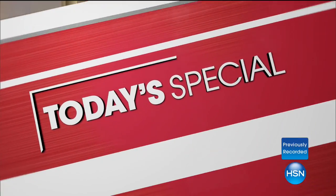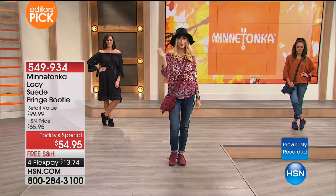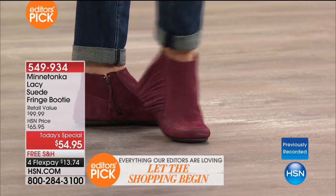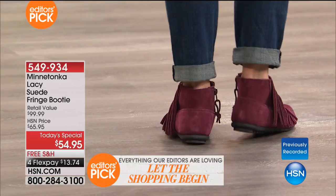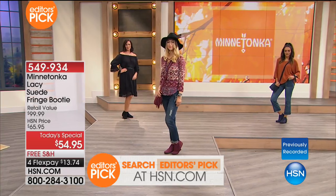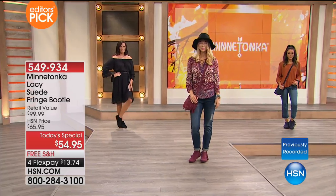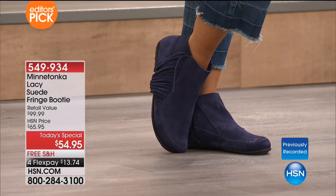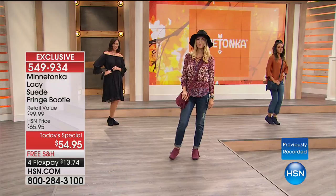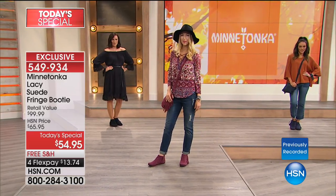And the bracelets — already over 150 of them have been spoken for. The fringe bracelet — we have only about 100 available in each color, and we have all the exact same colors as the Today's Special. I grew up with Minnetonka; we all have. Being able to share Minnetonka here at HSN — this is true American culture, American classic, American heritage, starting in 1946. We're based in Minneapolis.